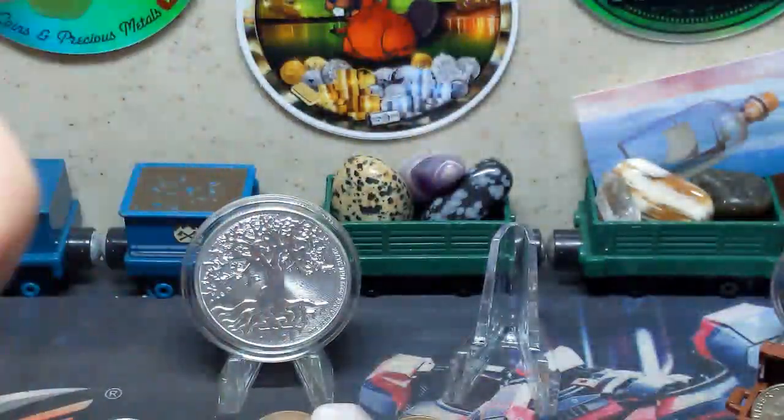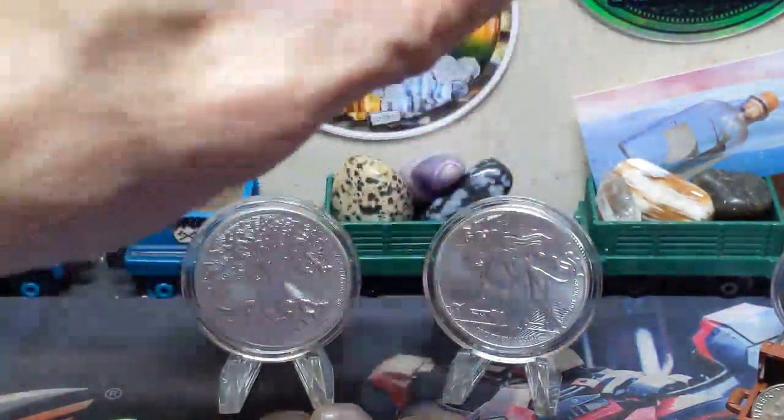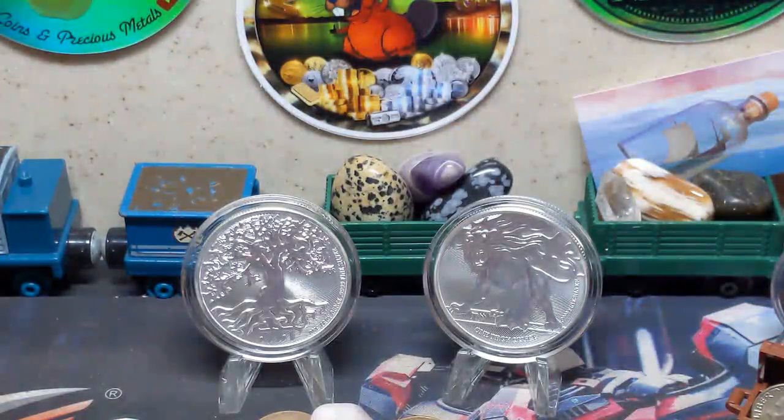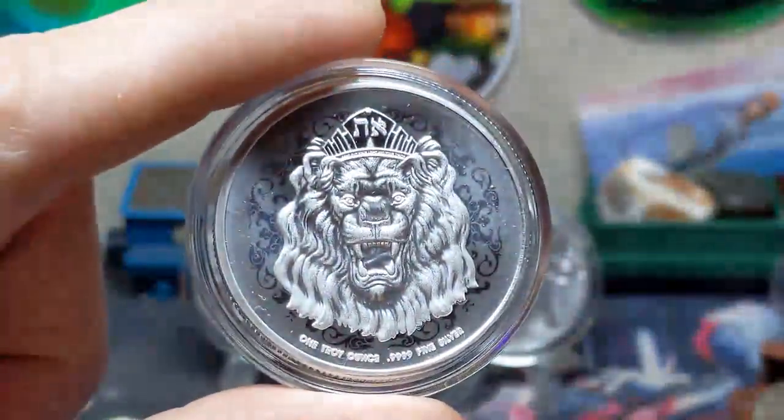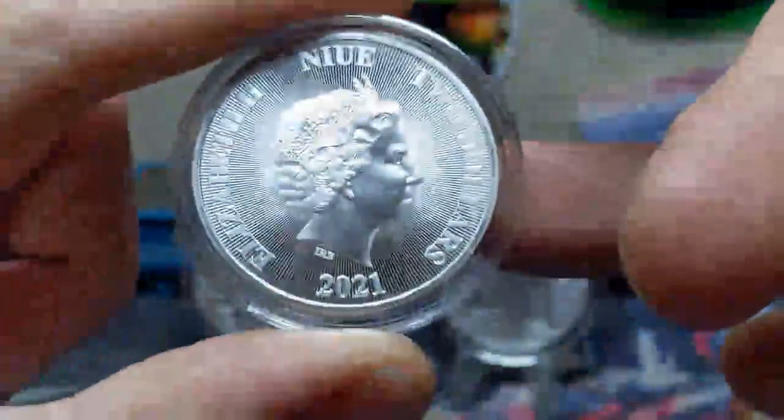The 2021 series is currently live, with the lion being released a few months ago. It features a completely redesigned obverse. I'm awaiting the release of the 2021 Tree of Life — it's unknown at this time if there has been a redesign on that as well. I personally cannot wait for it to drop, as I do have the 2021 lion, and I'll make a quick cameo appearance of that. There's the new design for the 2021 lion.